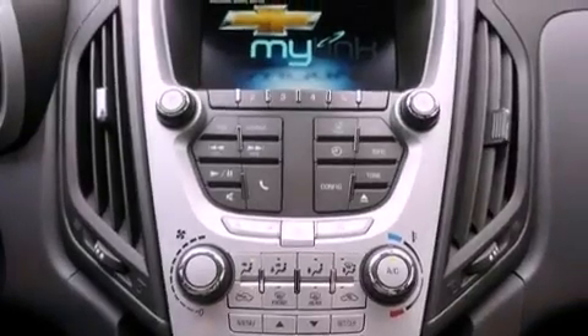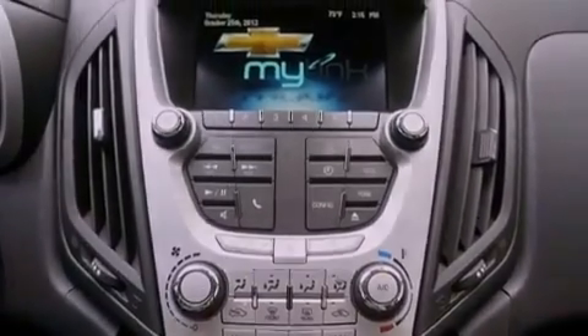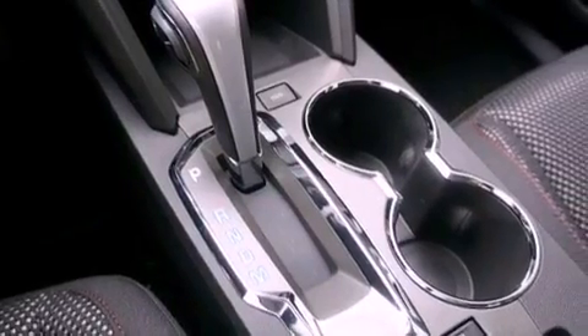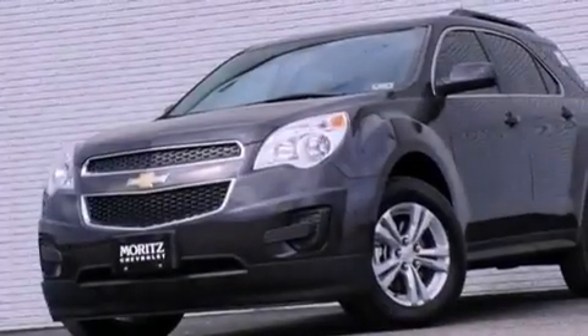An illuminated driver's side vanity mirror, an engine immobilizer theft deterrent system, an anti-lock braking system, heated side view mirrors, and an auxiliary power outlet.